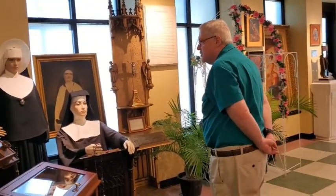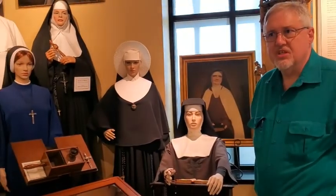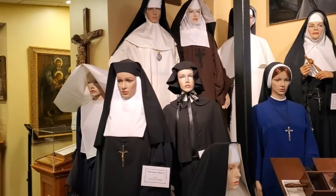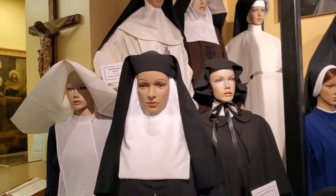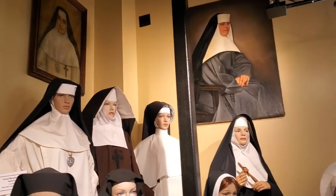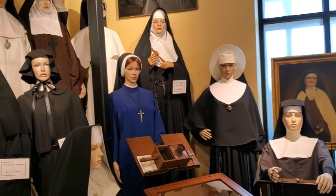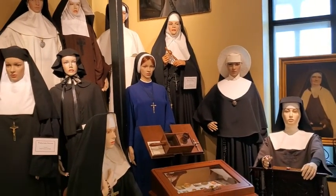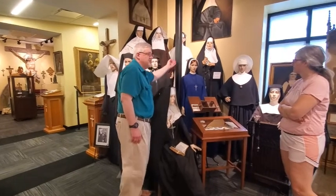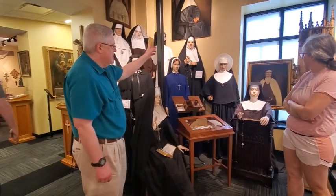Over here, we have a small display honoring the different members of women's religious orders. We have some of the sisters who have served in the Columbus area. These sisters provided nursing care and hospitals, education of children, and support for the poor, the orphaned, and those who are just discouraged. Without the sisters, Columbus would be a far poorer place. These are habits generally from the 1800s through the 1900s. Most sisters' religious orders today wear habits that are simpler and less complex, with newer fabrics and simpler veils.